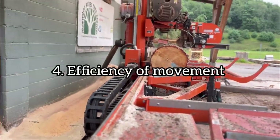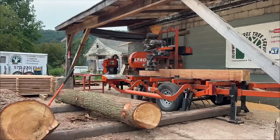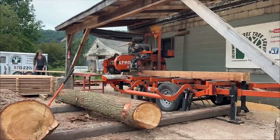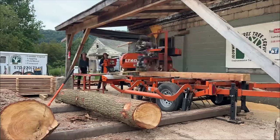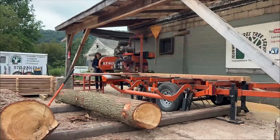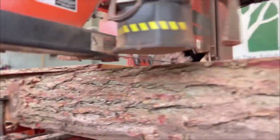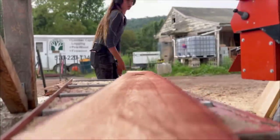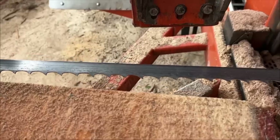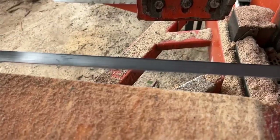Number four is efficiency of movement. Our family business highly relies on production, and because of this we are constantly striving to do more with the same amount of time. While upgrading to a faster mill is a good option, there is also another way to maximize production: become efficient. This is something we practice and strive for at the business, and I also see it carry into my life outside of work, which is why I consider it a gain from the job.